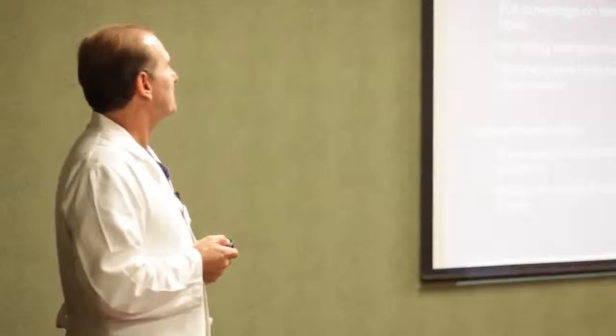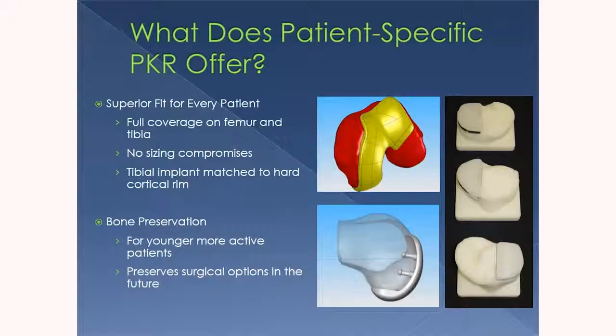What does a patient-specific partial knee replacement offer? Without question, it offers a superior fit. The other companies have done a very good job giving us a wide variety of sizes, so we can choose between a 3, 3½, or 4 to fit your knee, and it'll fit really well — but not perfect every time. If a replacement is made specifically for you, it's likely going to fit very well. I've implanted over 100 of these devices over the last several years, and I can't think of a single instance where it didn't fit. We get full coverage on the femur and the tibia, and we're not forced to choose between a little too big or a little too small. On the tibia in particular — the shin bone — the implant fits all the way around the edge of the bone, which is important because that's where the densest, strongest bone is to support the implant so it doesn't loosen over time.